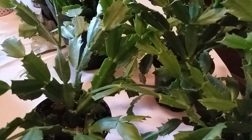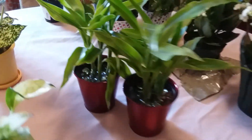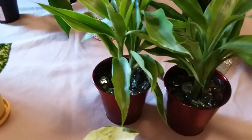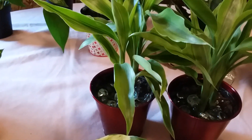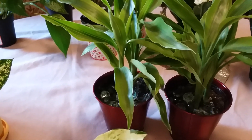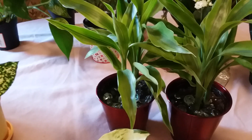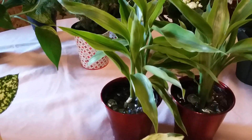Right here in the middle are Dracaena plants and I have two of those. I've had these the longest of all the ones on the table — they used to be very tiny and they are slow growers, which I like. These are Dracaena Limelight.